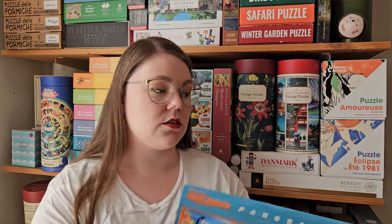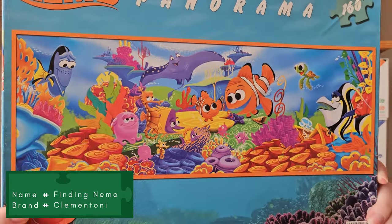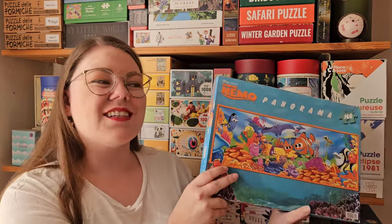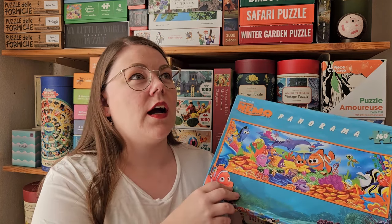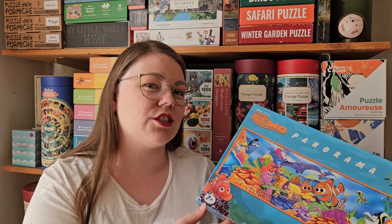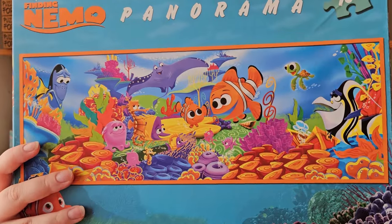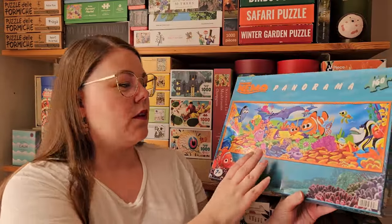The next puzzle is also a pretty low piece count — 160 pieces — but it's just super cute with this Finding Nemo design. I don't have very many Disney or Pixar puzzles. I like Disney, but a lot of the puzzles can be childish in the illustrations — it's more like they just took images from the movies and copy-pasted and photoshopped them together. But this is actually a unique piece of art. It's not the art style from the movie, but it's really, really cute. Looking forward to this one.